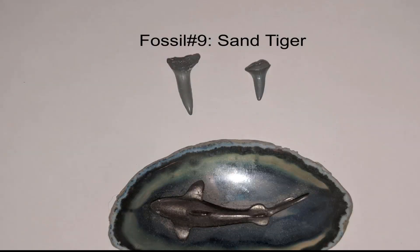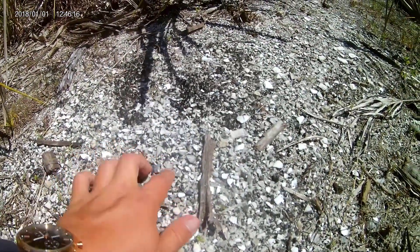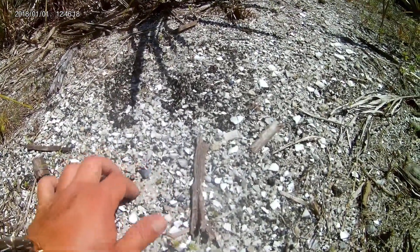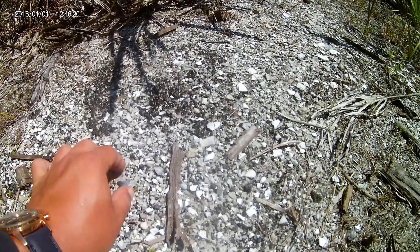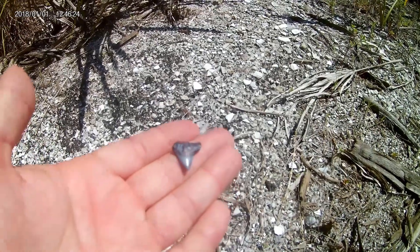See if I can spot any more. Another little guy. That looks almost whole. Pretty teeth.